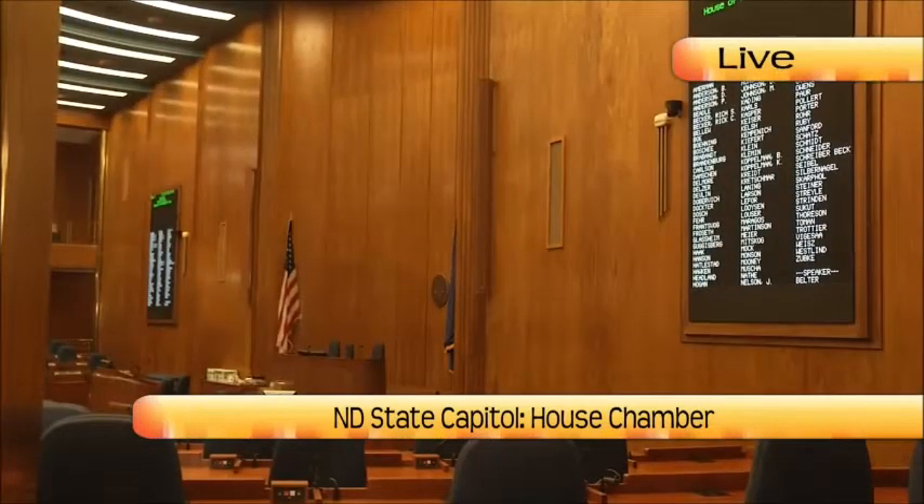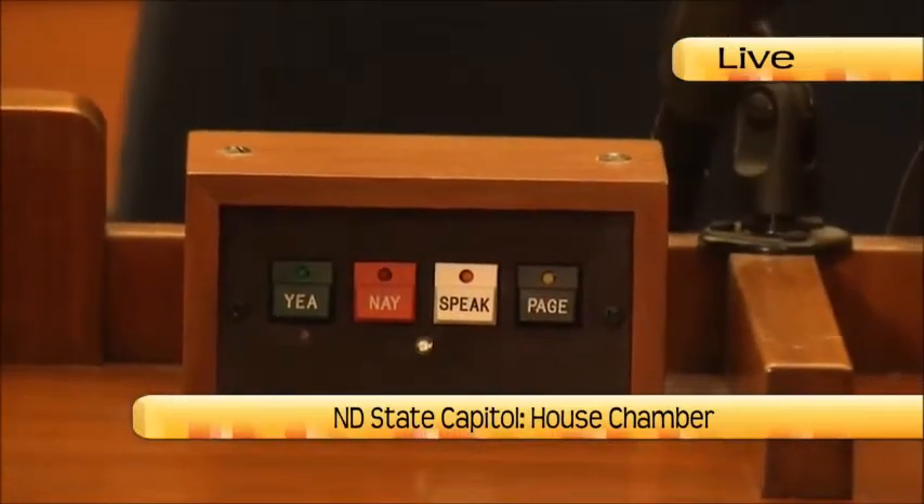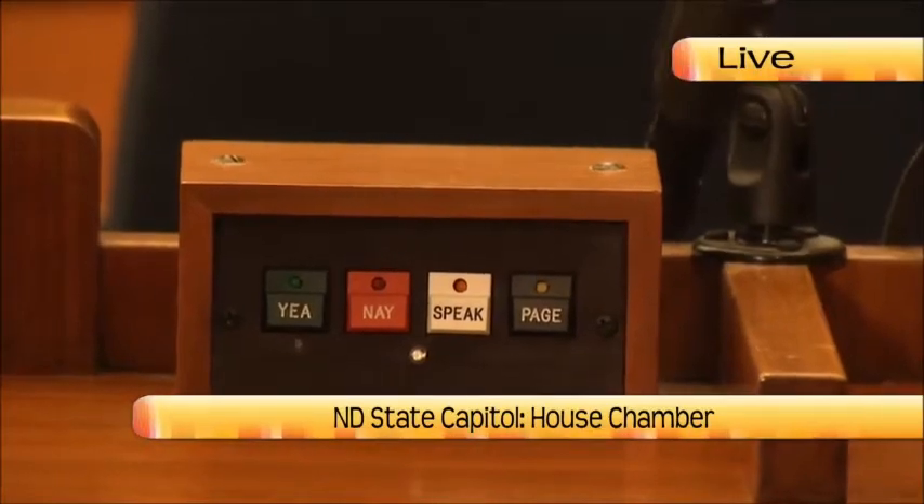What else sets this chamber apart? We've had electronic voting in here since the 1950s. There's an updated voting board, and you'll see the buttons on the desks — there's a green button and a red button. You press the green button to vote yes and red to vote no, and then each member's name will change color on the board so you can see how everybody has voted. Years ago they used to have these great big bill books, but since they've gone computerized everything has changed.